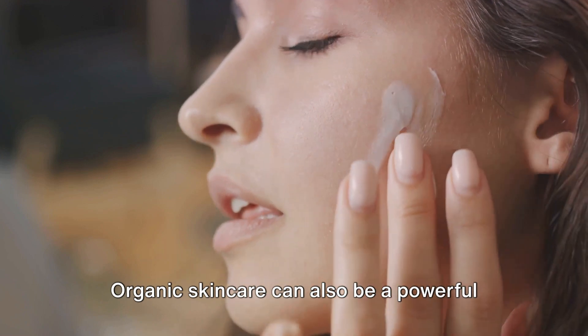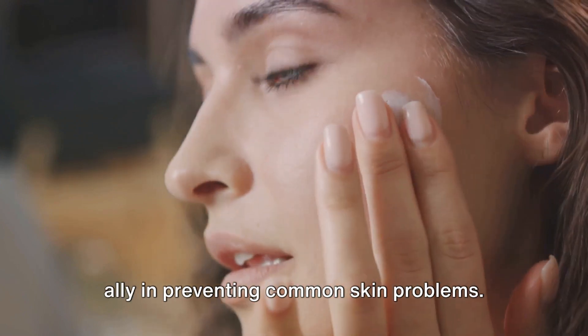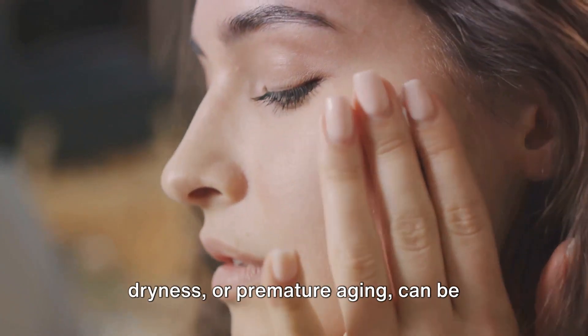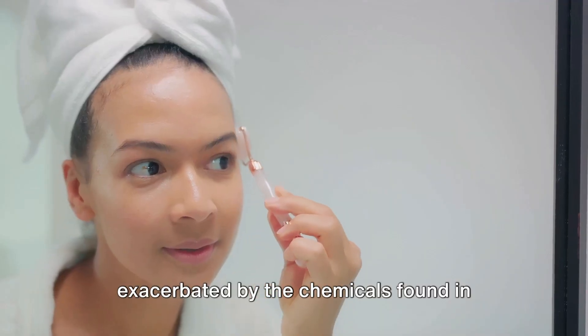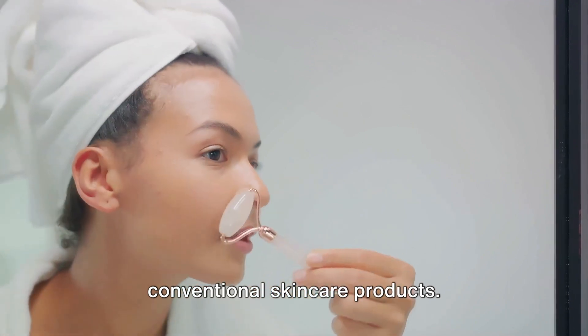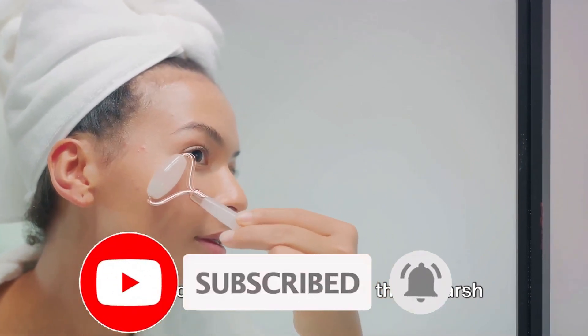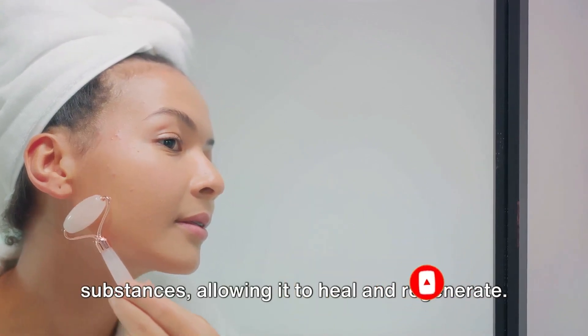Organic skincare can also be a powerful ally in preventing common skin problems. Many of these issues, such as acne, dryness or premature aging, can be exacerbated by the chemicals found in conventional skincare products. By switching to organic skincare, you're giving your skin a break from these harsh substances, allowing it to heal and regenerate.